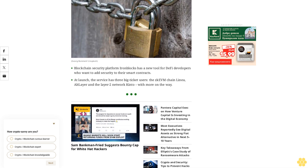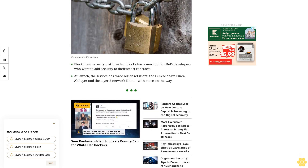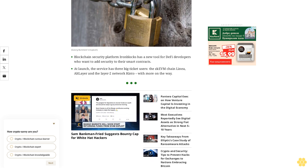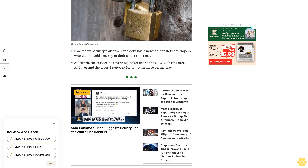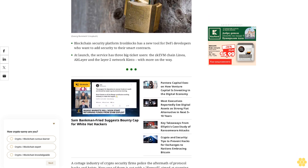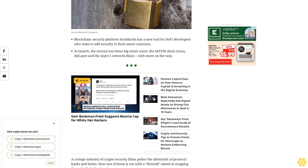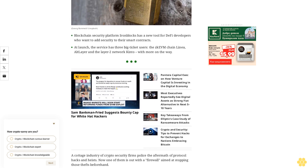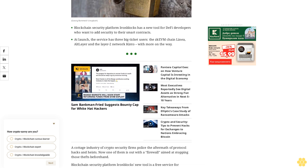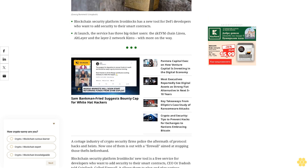The cottage industry of crypto security firms police the aftermath of protocol hacks and heists. Now one of them is out with a firewall aimed at stopping those thefts beforehand. Blockchain security platform IronBlocks' new tool is a free service for developers who want to add security to their smart contracts. CEO Or Dadosh told CoinDesk: called Firewall, it allows developers to plug and play various security policies to monitor transactions on their decentralized finance protocols for suspicious attempts.